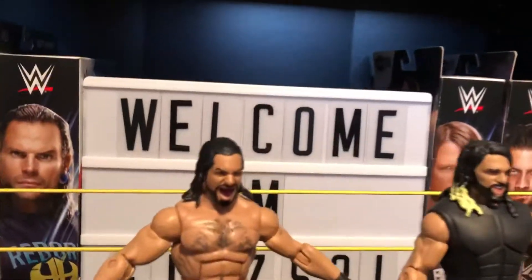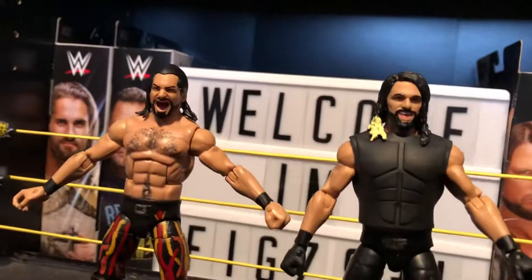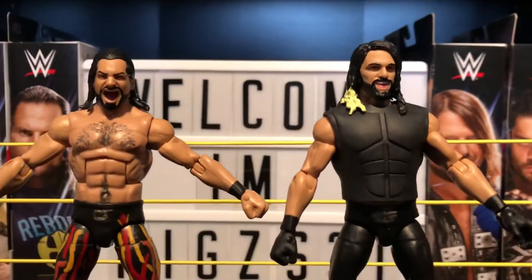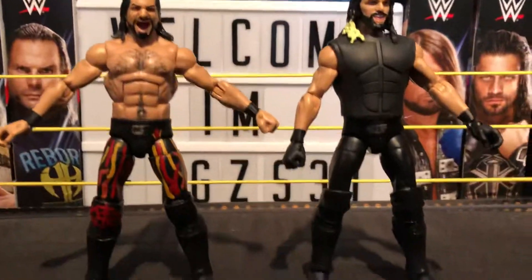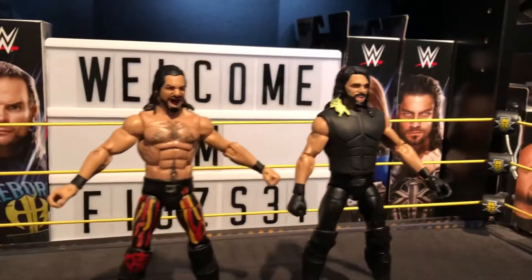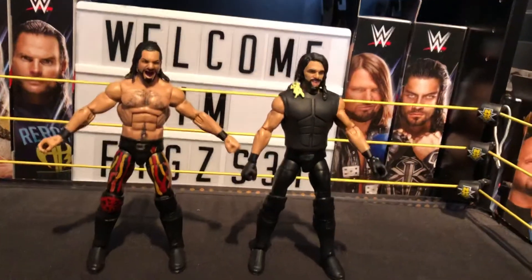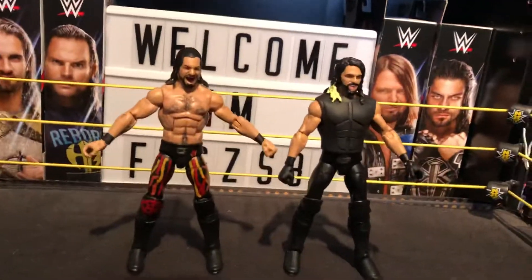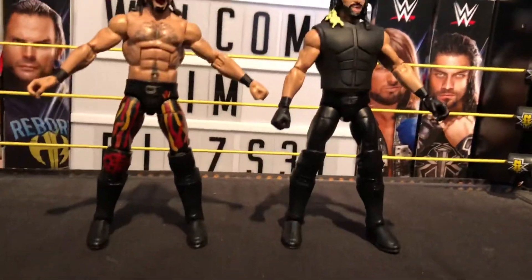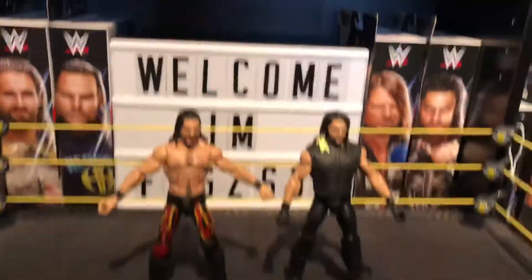Just giving you another quick little look at these. We've got to burn it down, burn it down — absolutely awesome Seth Rollins. I'll see you in the next one, burn it down!